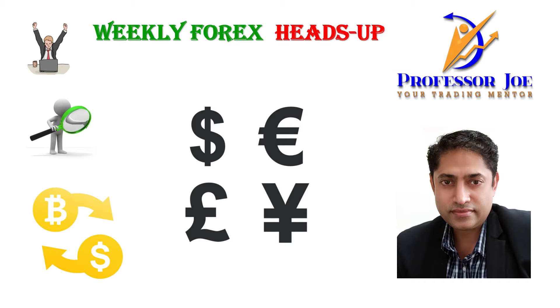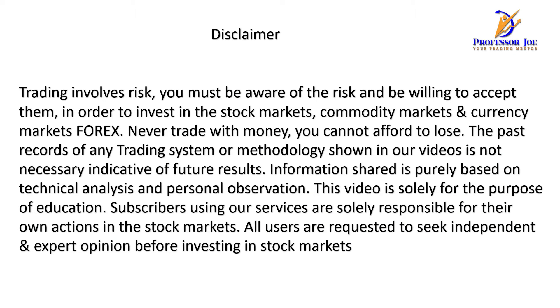Hi friends, Professor Joe here. Welcome to Weekly Forex Heads Up, where we'll be monitoring the weekly movements of major forex currencies and Bitcoin.